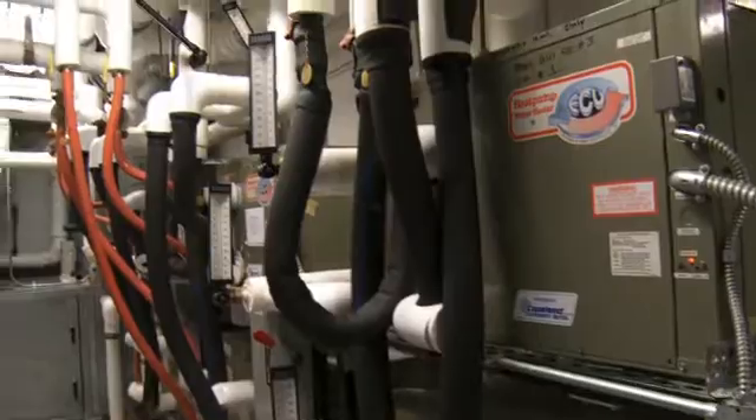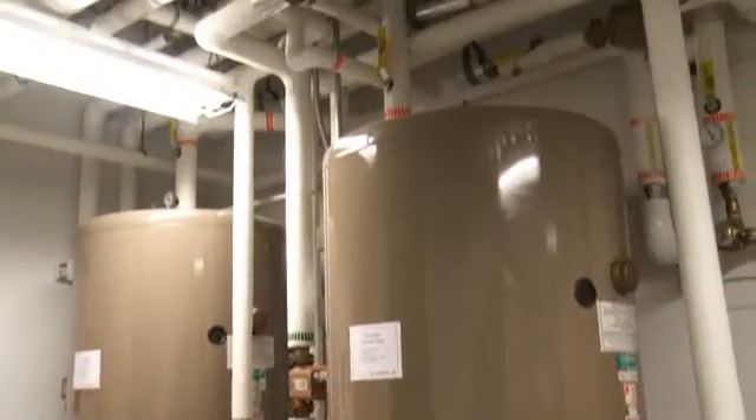When you combine all the energy efficiency measures here in the building, CNC Software is saving about 40% on their energy costs.